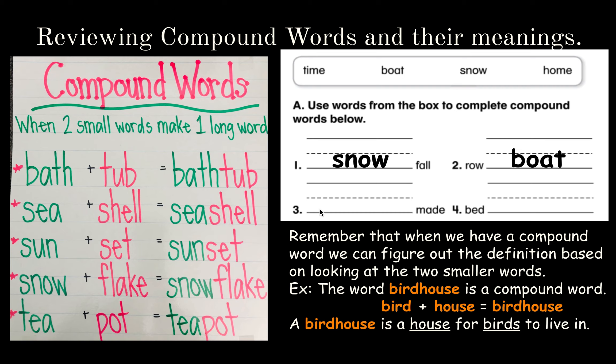Number three: homemade. What does homemade mean? It's something you made at home — you didn't make it at the store. Last one: bedtime. What do you think bedtime means? Time for bed. That's right. So when you have a compound word, break it up into those two small words to find out the meaning behind it.